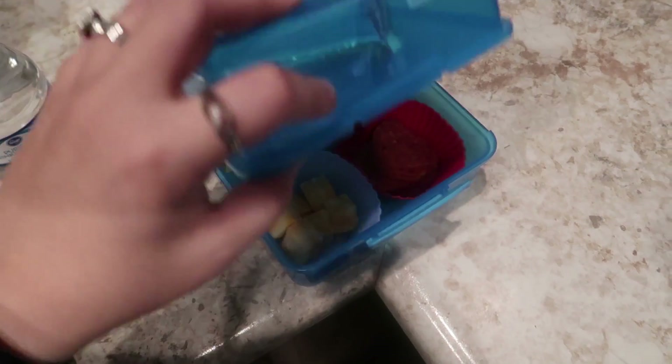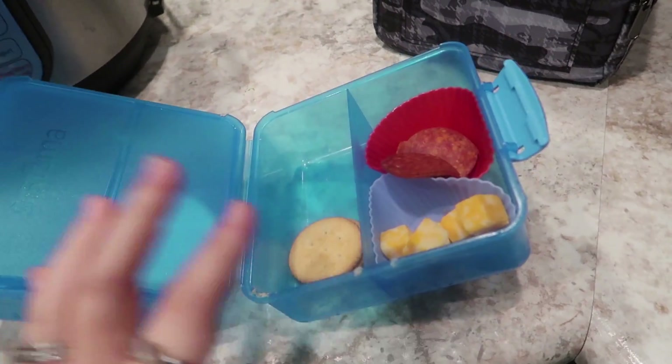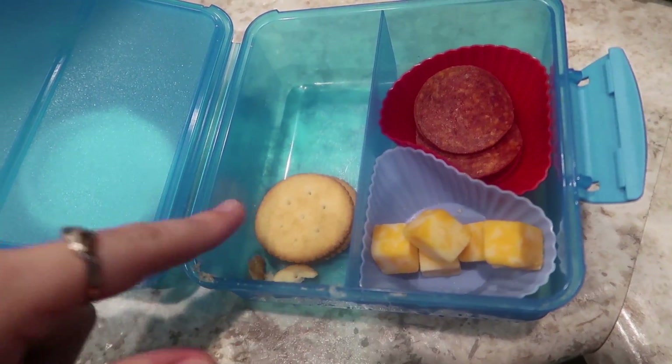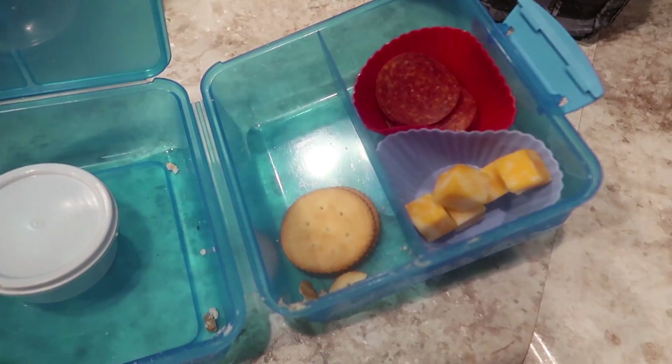Let's see what Jackson ate today. He still has most of his pepperoni, most of his cheese. He ate all of his peanut butter crackers, most of his Ritz crackers. He ate his granola bar and his strawberry, so not too bad in the grand scheme of things.